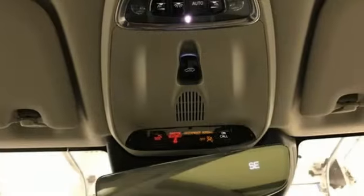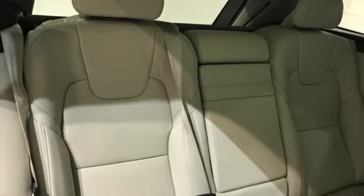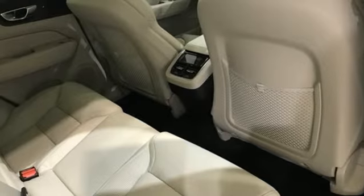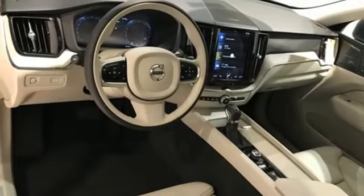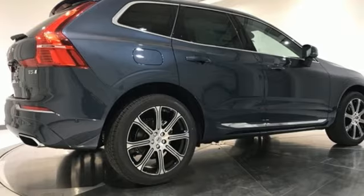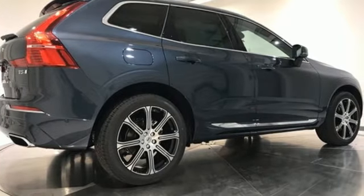Intercooled Turbo Inline 4 Cylinder Engine, 4 Wheel Drive, Integrated Navigation System, refrigerated box located in the glove box, front heated and ventilated leather bucket seats, automated parking sensors, streaming audio, Wi-Fi hotspot, heated steering wheel, and auto-dimming rearview mirror.